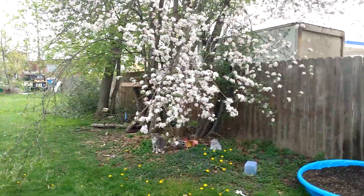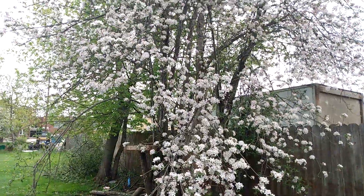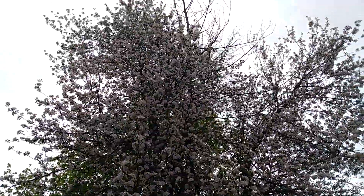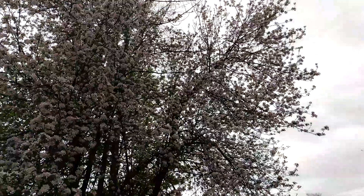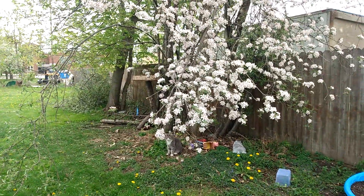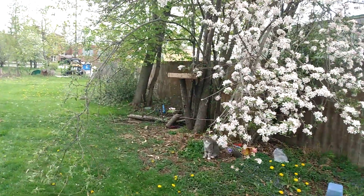Here we are with our bird feeder and our beautiful apple blossoms — look at how beautiful that tree is, unreal. So pretty every year. There's a hundred-year-old apple tree; this apple tree was recorded here in the early 1900s.